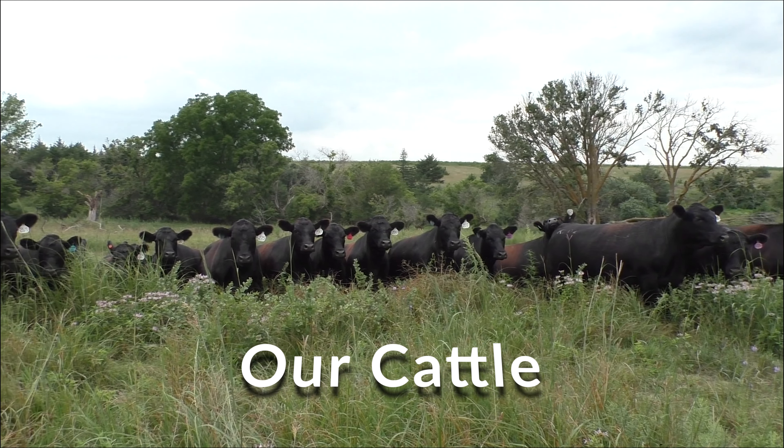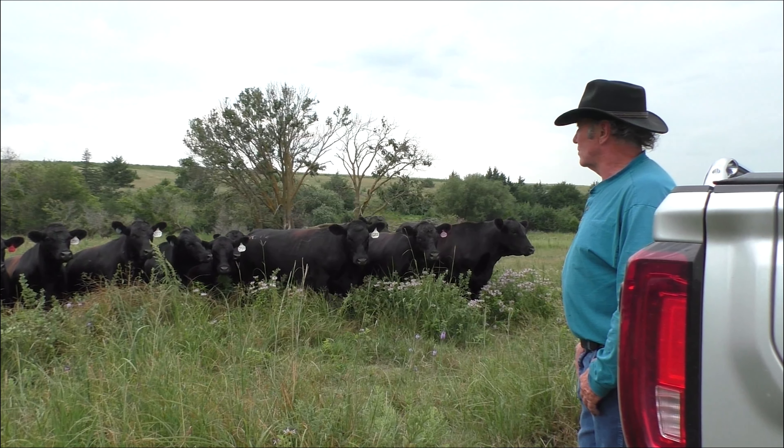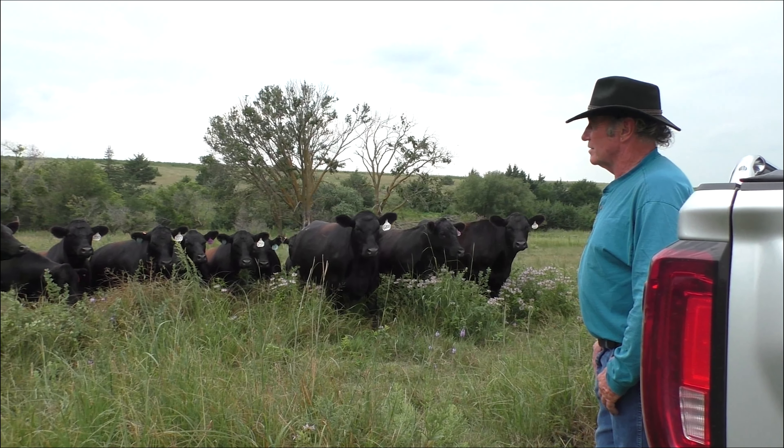I'm Gene Timperly, owner and operator of Spring Lake Angus, and this is my wife Kelsey Timperly. These are all just last year's heifers — heifers that we're keeping for next year.